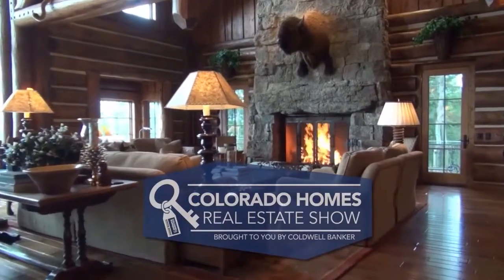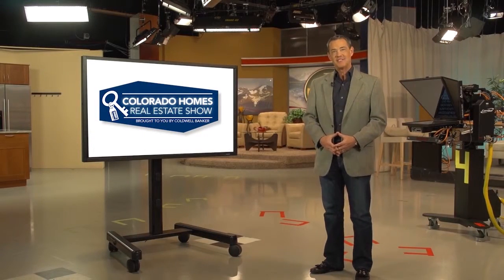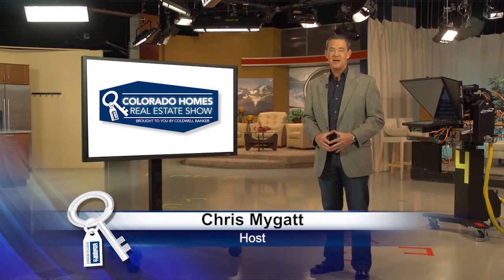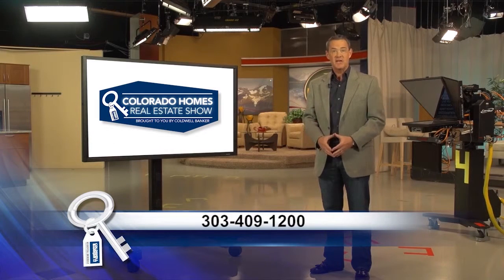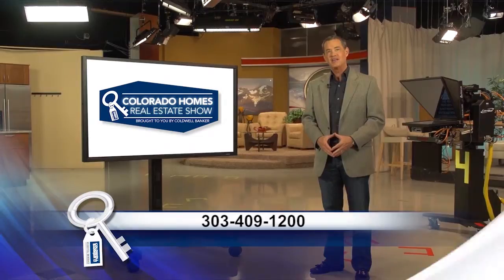Here now is your host, Chris McGapp. Good morning. We're coming to you from the studios of Colorado's very own Channel 2 right here in the heart of Denver. Be sure to tune in or set your DVR every Sunday morning at 9 a.m. for the latest in real estate news, tips, and great Colorado properties. If during this show you have any questions about real estate or getting a home loan, give us a call at 303-409-1200.